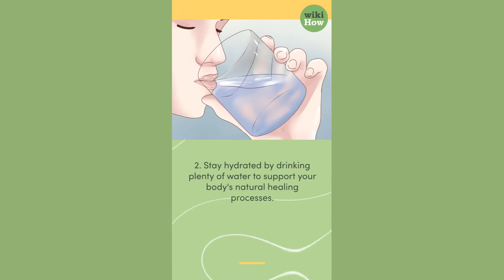2. Stay hydrated by drinking plenty of water to support your body's natural healing processes.